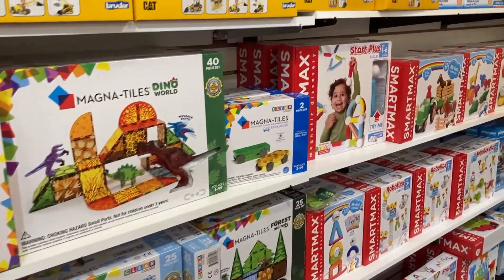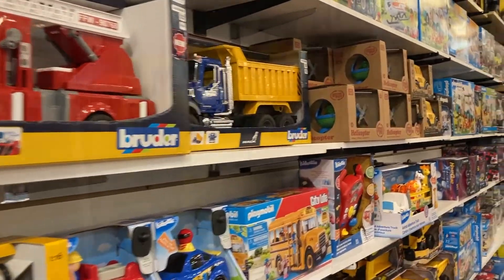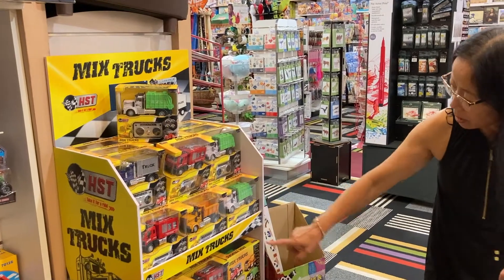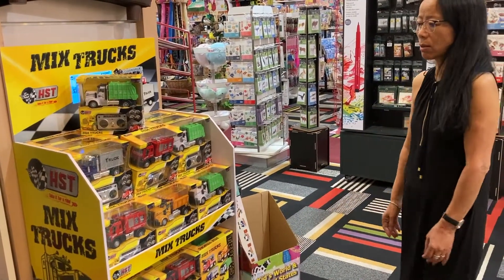This whole section is trucks and cars and planes. And look at this — you get to buy remote control, all kinds of different trucks. This is new for us, so I think it's going to be cool.